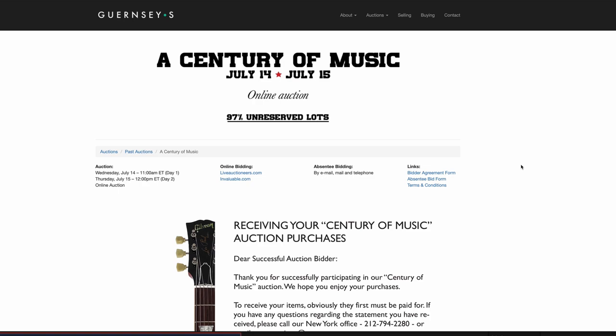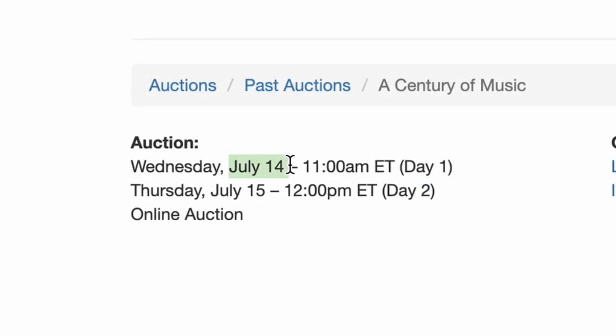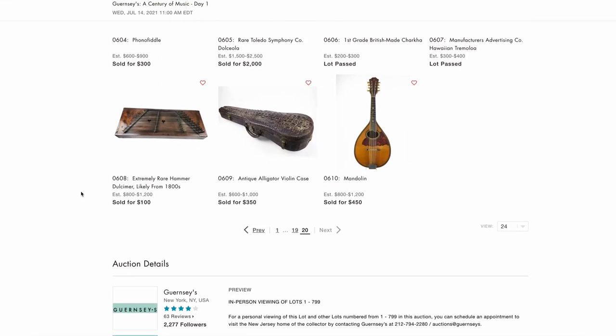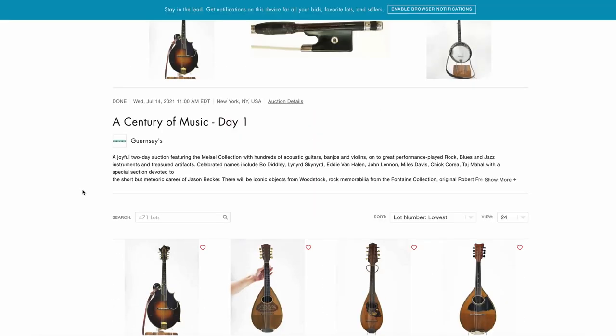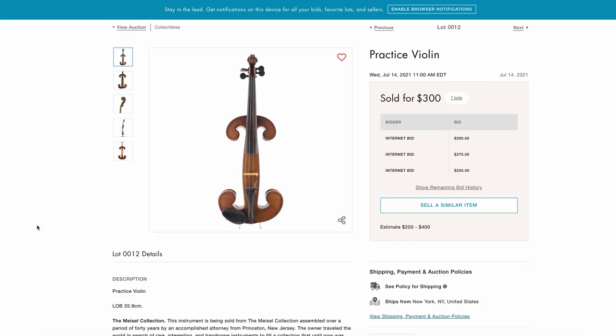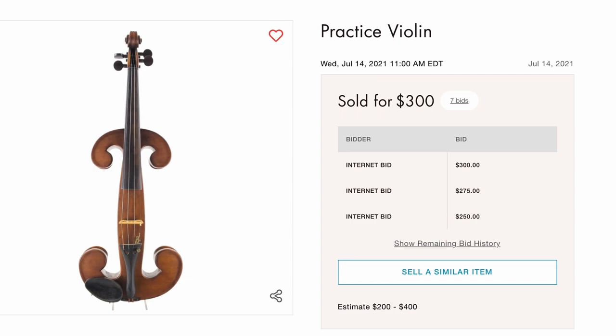Guernsey's had a pretty interesting auction last week. The first date, July 14th, there wasn't much to look at — not unless you were interested in more classical-styled instruments like violins and mandolins and a whole bunch of other stuff. Maybe a couple of banjos, cellos, things like that. The most interesting ones I saw were this strange practice violin.